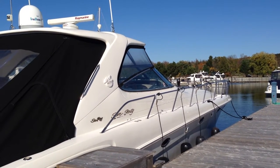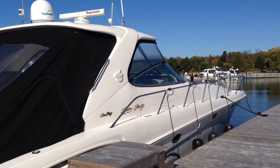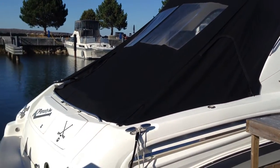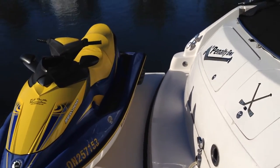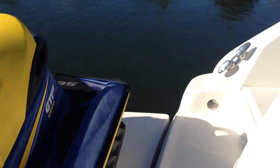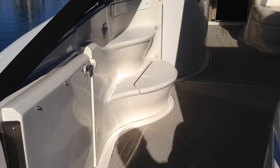Here we are about to board a 2001 540 Sea Ray Sundancer. It's a freshwater boat, here in Georgian Bay up in Ontario, Canada. It has a hydraulic platform. The dinghy is not included in the vessel.